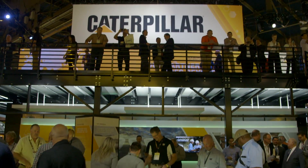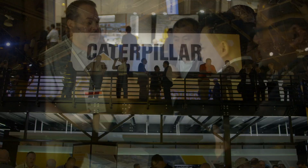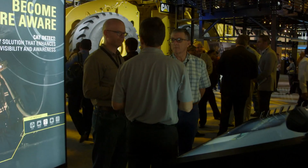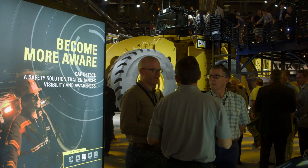Why Caterpillar? What differentiates you from the competitors? We're able to continue to raise the bar as far as what we can do at the site level through our dealers and help our customers be successful.